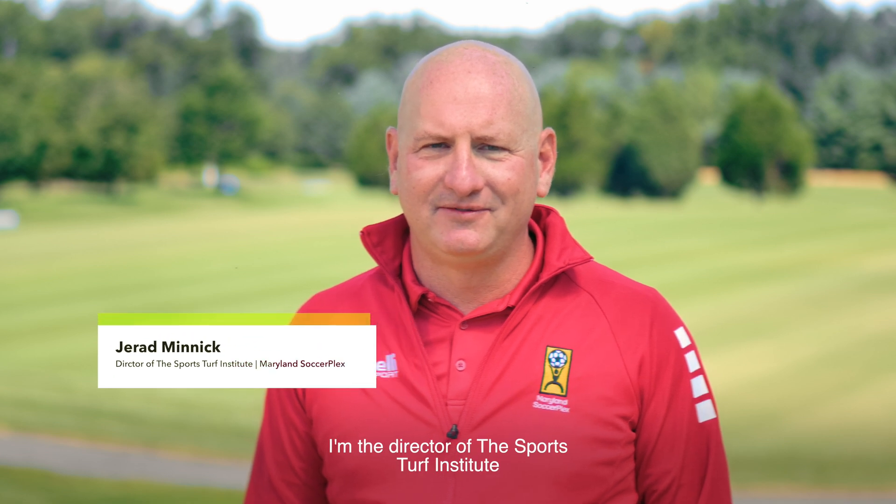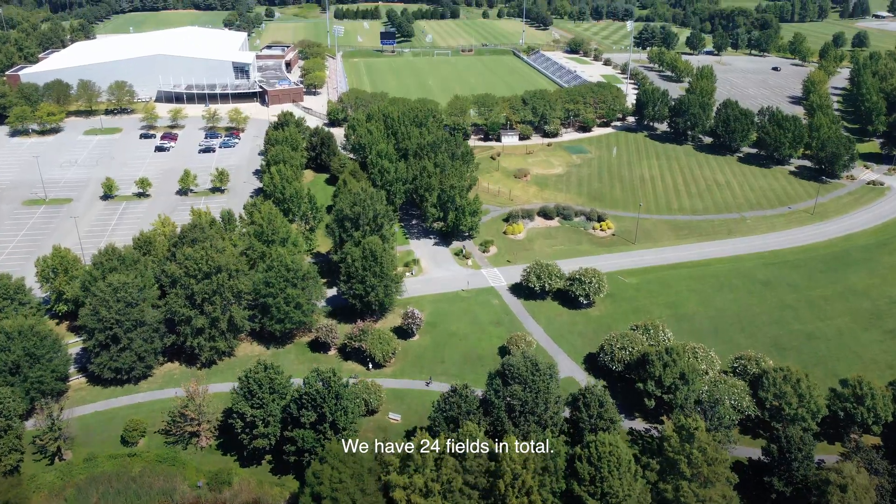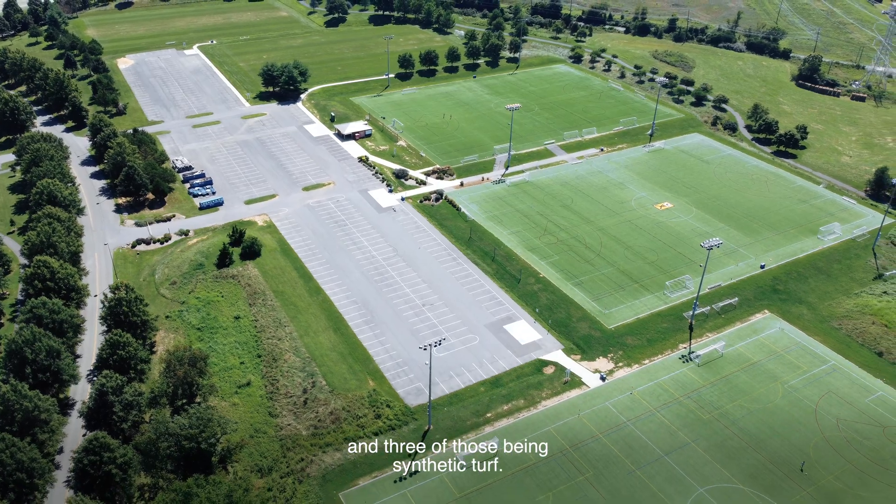I'm Jared Minnick, director of the Sports Turf Institute here at Maryland Soccerplex. We have 24 fields in total: 12 of those being Bermuda grass, nine being cool season, and three being synthetic turf.